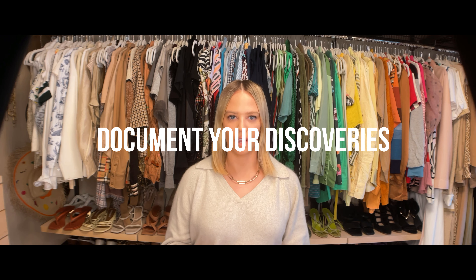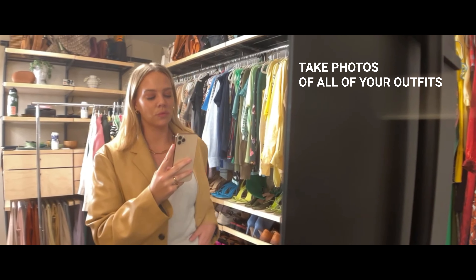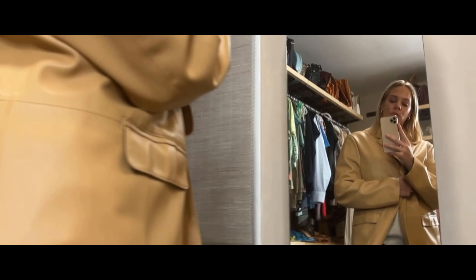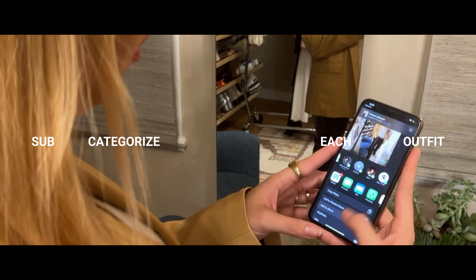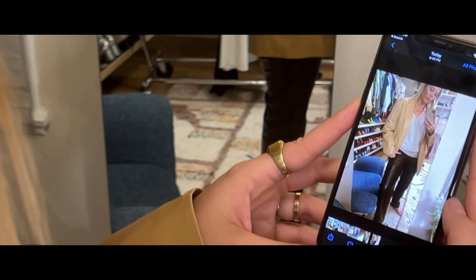Step six: document your discoveries. Start to document your looks and take pictures of outfits you love and feel the most confident in. A convenient folder on your phone will make a quick and handy reference point when you're scrambling to pack for a trip or get ready in the morning. You can even have sub-folders like work, parties, and dates. Apps like Save Your Wardrobe are great for this step. Forward some of your favorite ensembles to your most stylish friends and see if they have any thoughts.